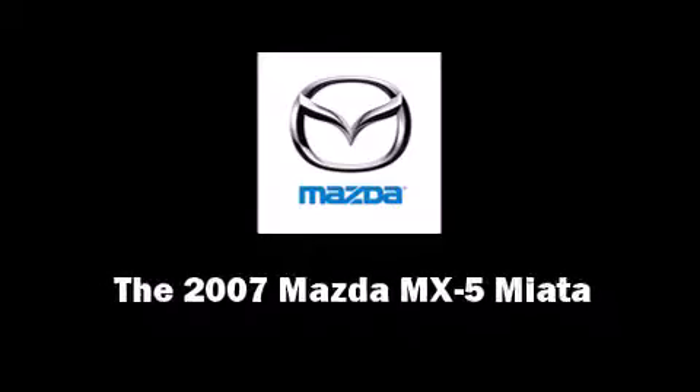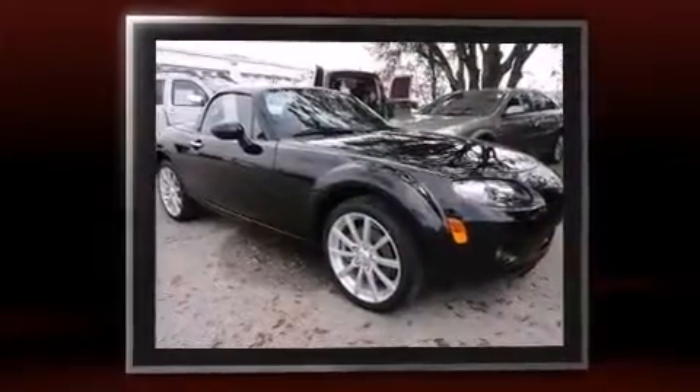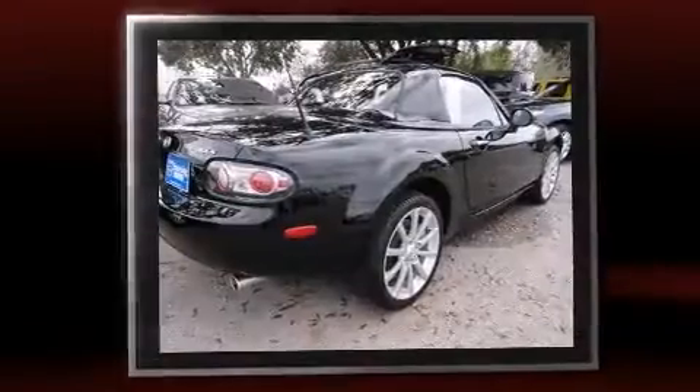Outstanding design defines the 2007 Mazda MX-5 Miata. With less than 40,000 miles on the odometer, this vehicle proves competitive in its price class based on its condition and value.